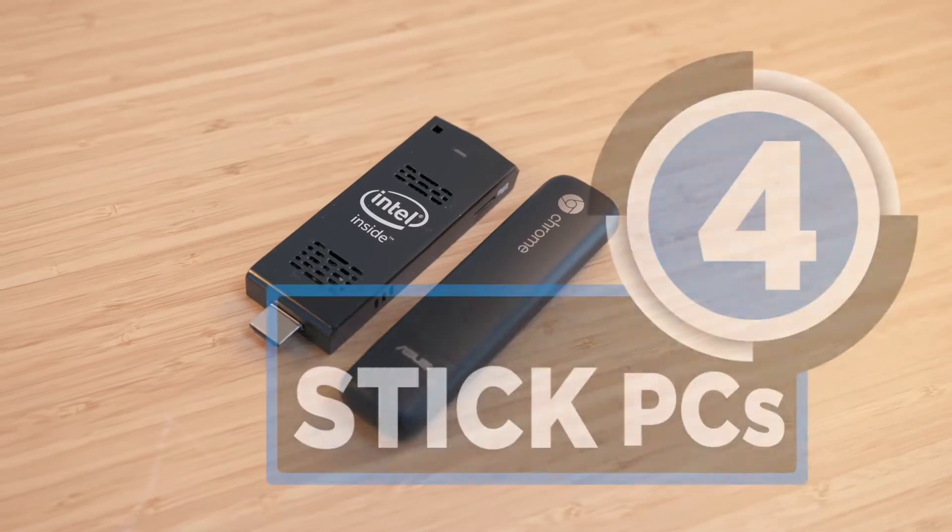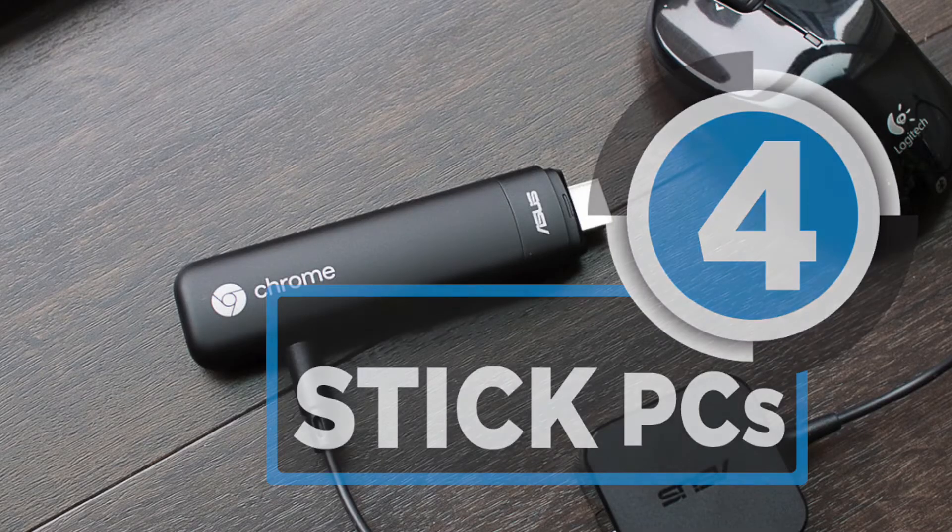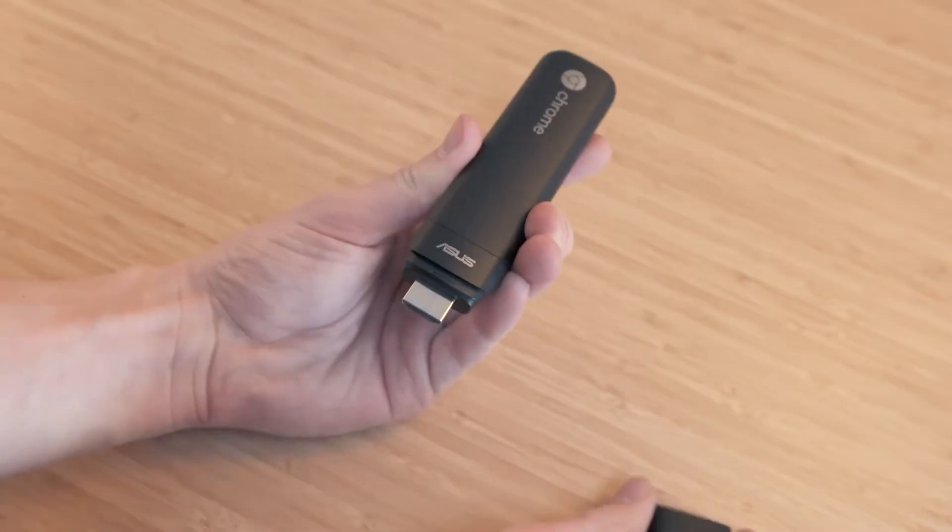Stick PCs give you almost all the features of a PC, but at around 1/20th of the size. Here are the best stick PCs in the market.